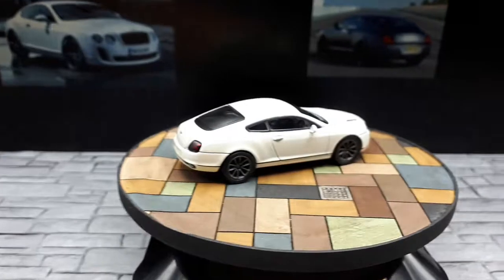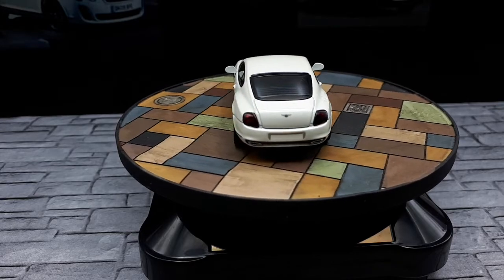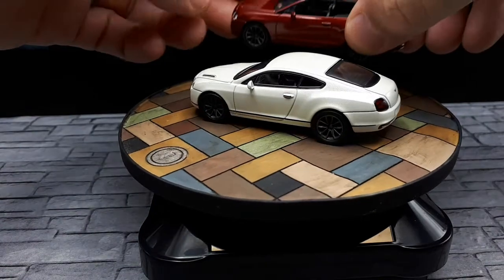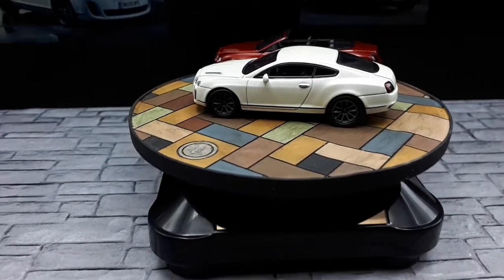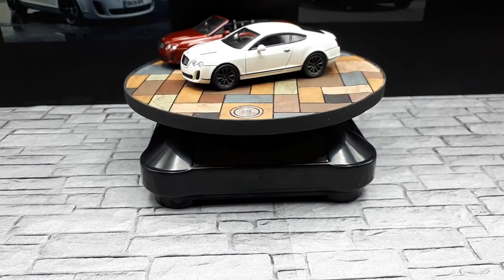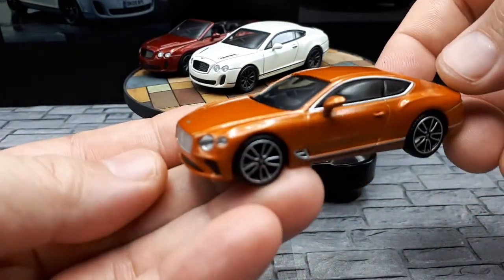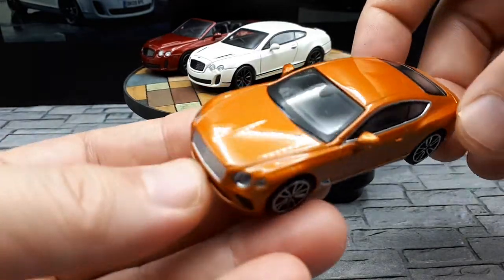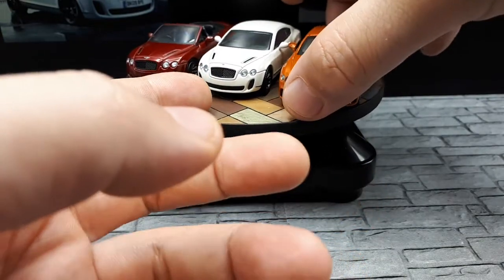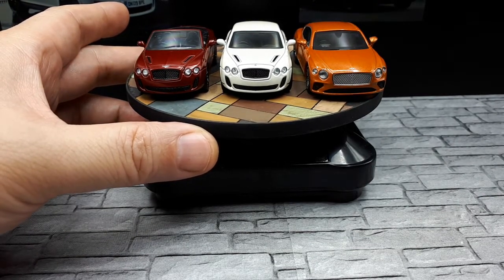My Kyosho Bentley collection is slowly filling out with a few more to go. My very first Kyosho Bentley was the convertible version of this in red metallic. Then there's the Mini GT, which is the third or fourth generation Continental GT — a great model. Looking at the front view, you can obviously see the later one is just a much bigger vehicle.